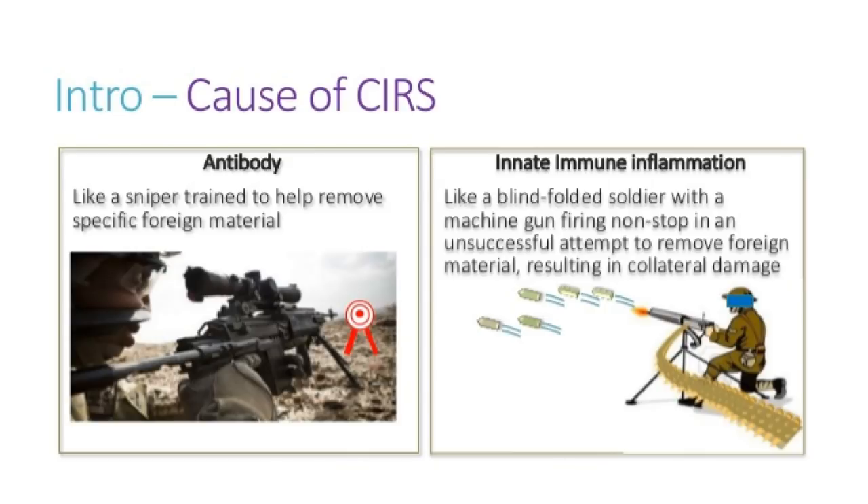Chronic means it's lasting longer than just a little time. It's inflammation from the innate immune system, and it's a response syndrome — in response to whatever foreign substance is in you that your body has not been able to remove. Think of antibody production as a sniper: made specifically for one target. The innate immune inflammation is not so picky — it's the first thing your body triggers.